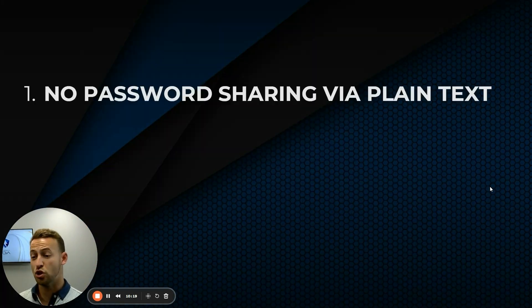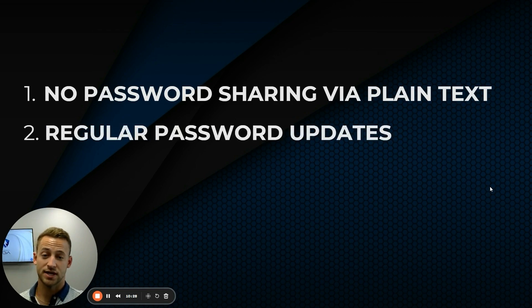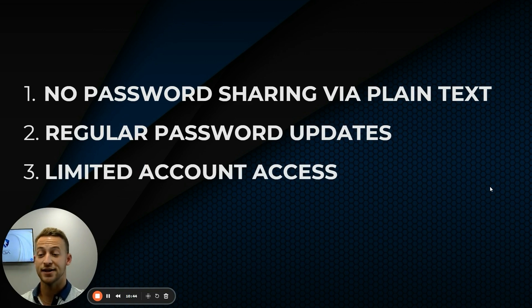Secure passwords: don't use the same password for everything and don't share passwords via plain text. If you're sending someone a password by email, encrypt it before you send it, and regularly update passwords. Many sites now require updates every six months — I'd recommend following something like that. Limit who has access to which passwords, and if they do have access, make sure that password isn't shared on any other software.